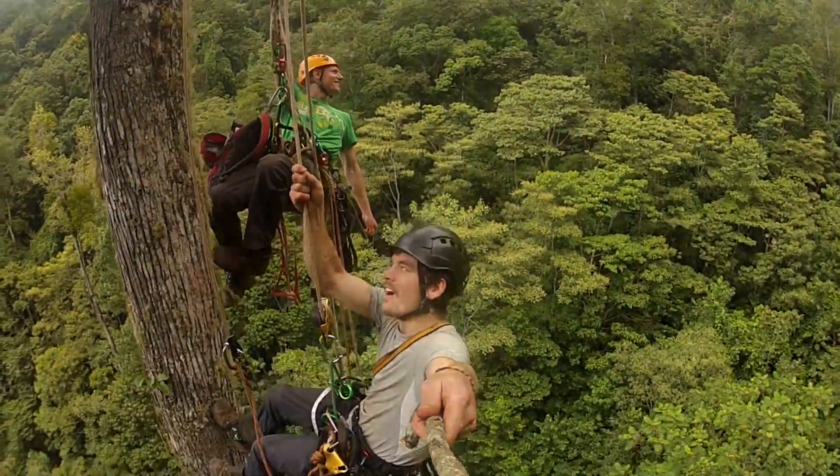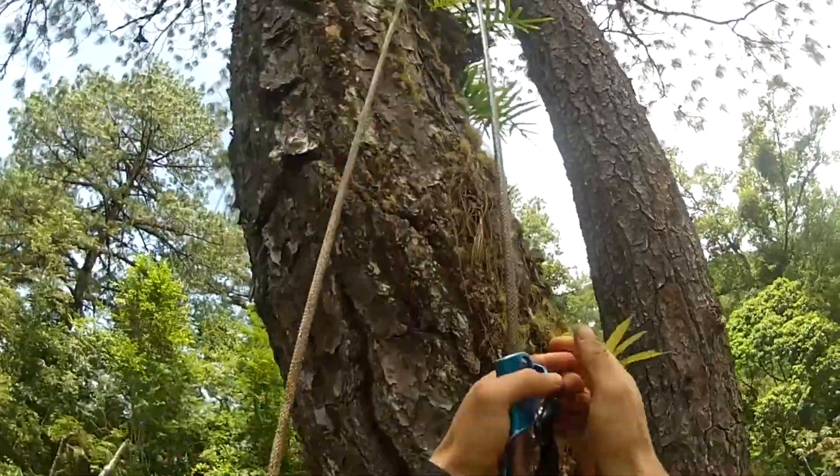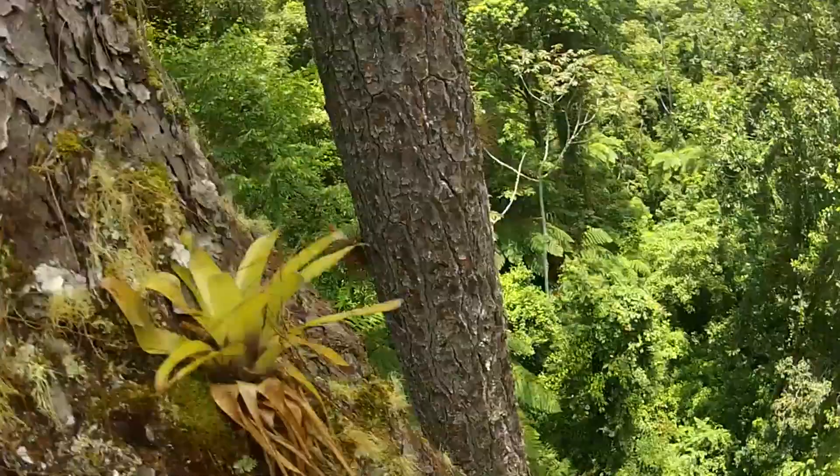I think it was in 1982, Mitchell's book came out on access to the roof of the rainforest and he described shortly some rope climbing techniques. And then in 1985, I was one of the first who actually started doing that.